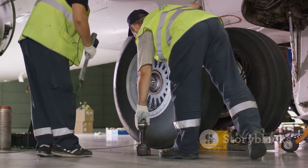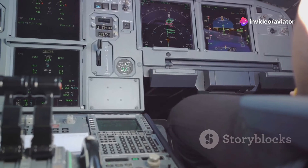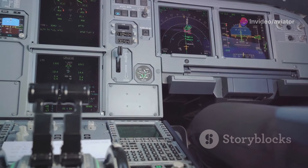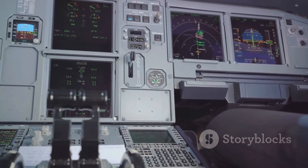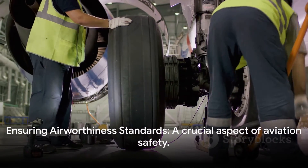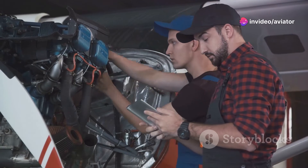And why all this attention to detail? It's simple — safety. These rigorous design and manufacturing standards are there to ensure that every time a plane takes off, it's as safe as it can possibly be. Once an aircraft is in operation, maintenance becomes key to maintaining its airworthiness.